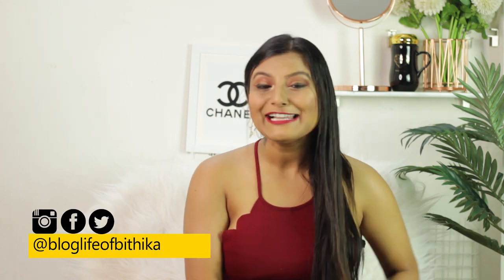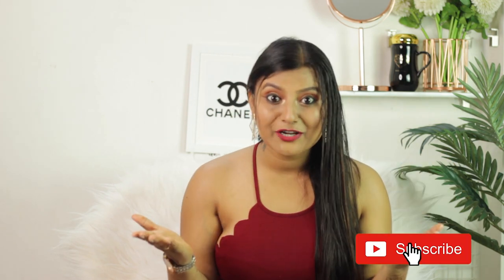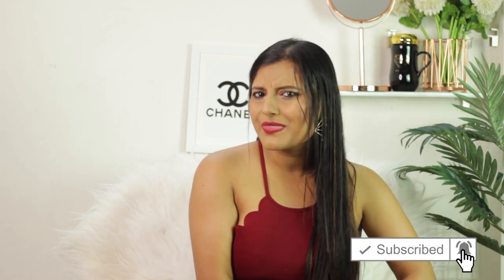Hi guys, this is your girl Pooja Bithika and welcome to my channel. In today's video I will be telling you guys five best matte lipsticks within a budget of 650 rupees only. So without any further ado, let's start.